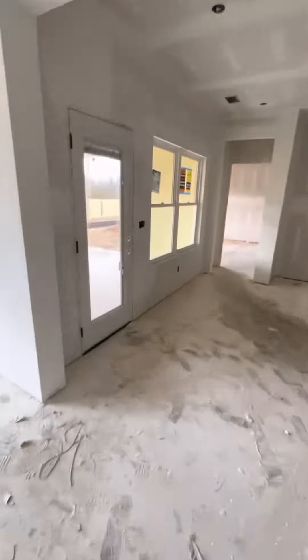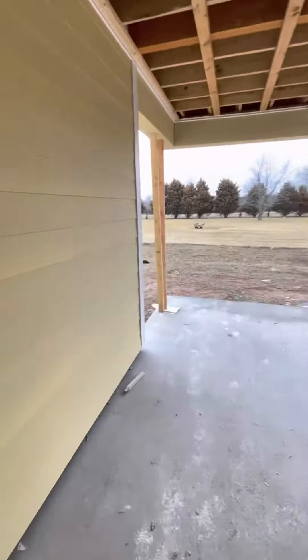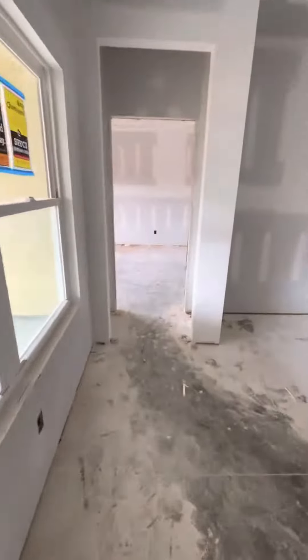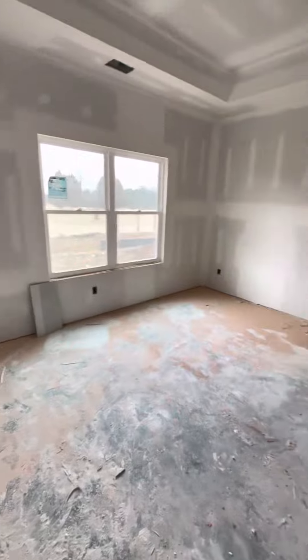Let's head out here and take a look at this amazing covered back porch. Yeah, this is why you move to Bellbuckle. This is an extra extended back covered porch, which is typically an upgrade.